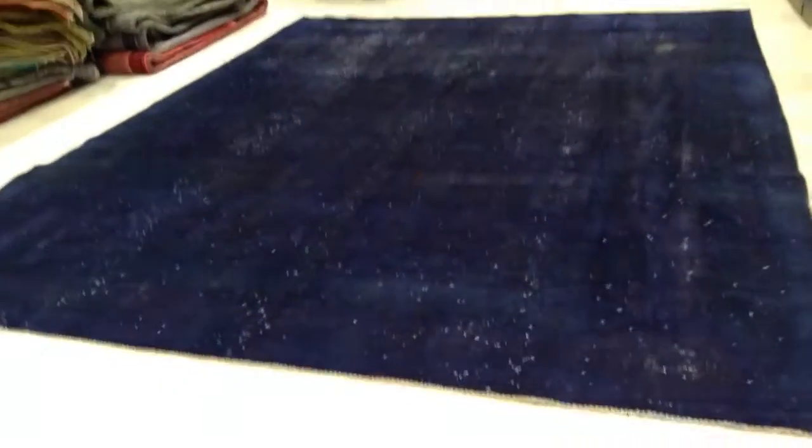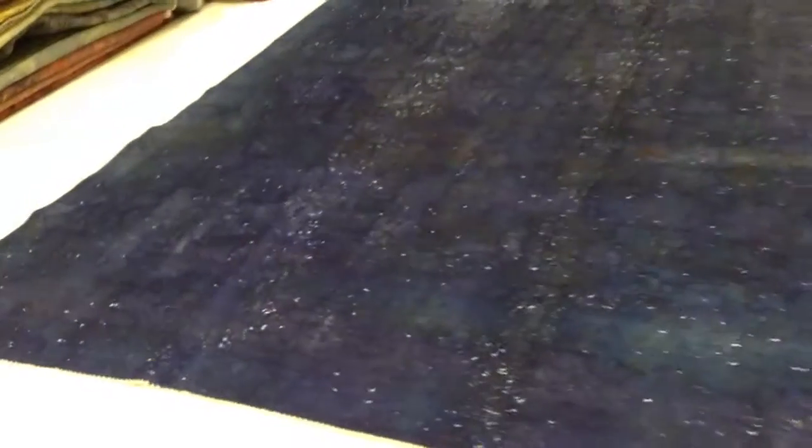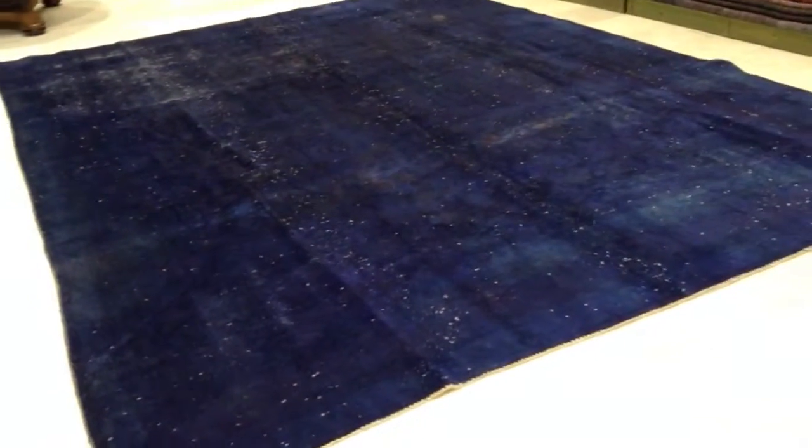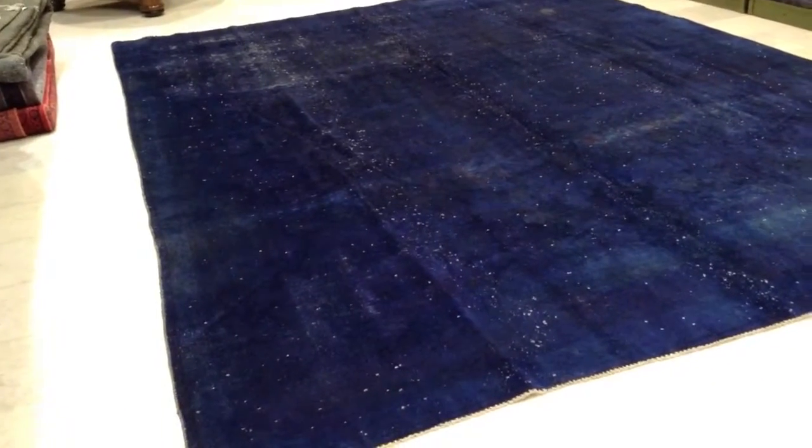Vintage Carpet 4683. It's a handmade Persian Vintage Carpet. It has a beautiful indigo blue purple color about it. Each carpet in our collection is unique and one of a kind. You'll be buying this carpet directly from the producer, so you get the best price guarantee.